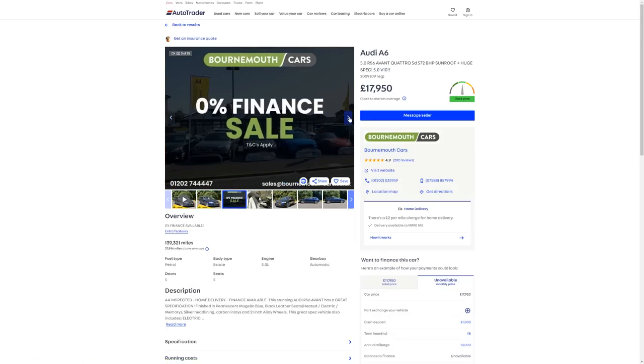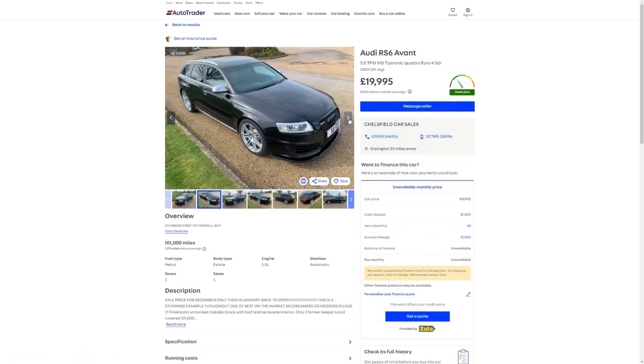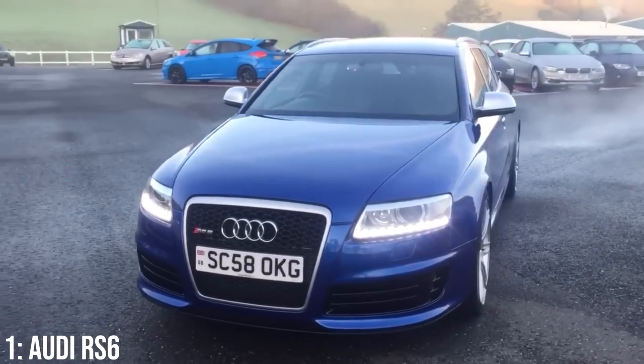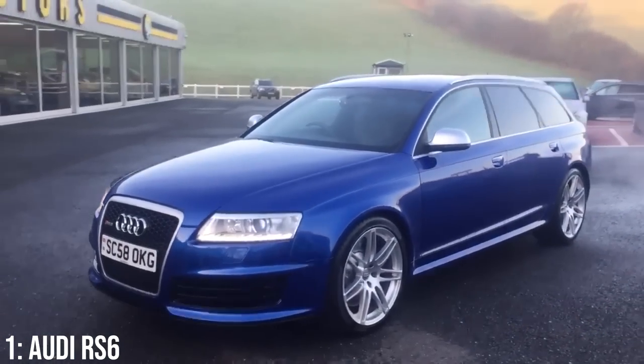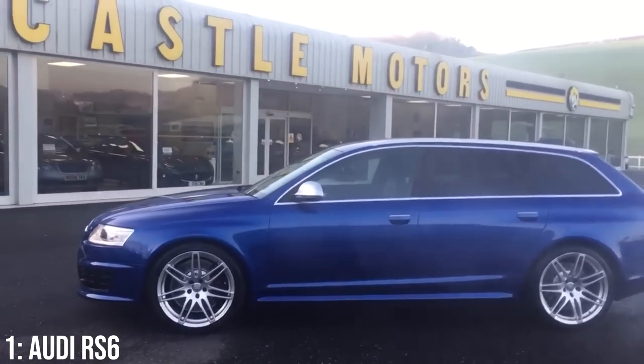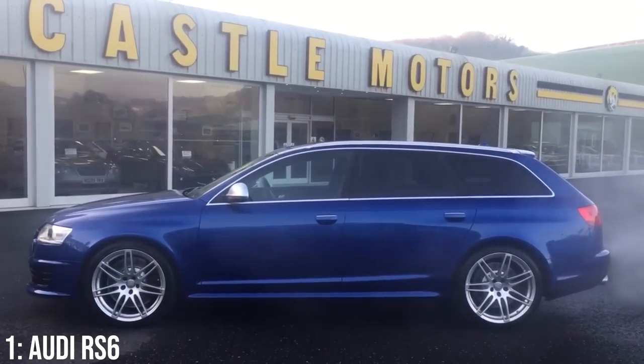£18,000 will get you into one of these, so you'll still be looking at relatively high miles for your £20,000 at around 90,000. 17 miles per gallon is what you can expect, which is never fun, but on reliability it's not a terrible story — specialists suggest the engine is highly under-stressed with the amount of power it puts out.